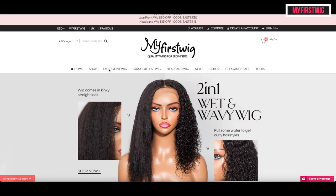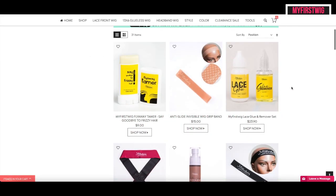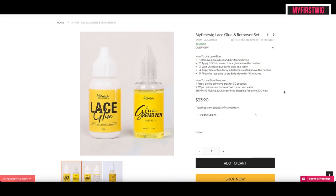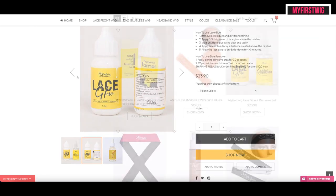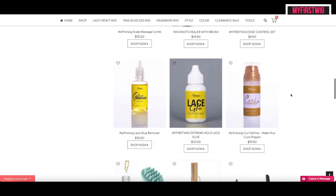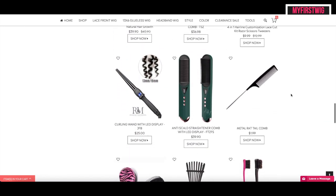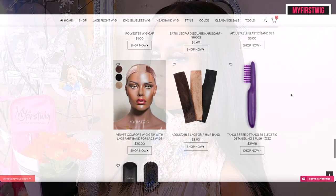I want to point out some things on My First Wig's website. They have the two-in-one wet and wavy, as well as AfterPay so you can pay for your product as you wear it. They also have their new lace wig glue, which can also be purchased as a set with the remover. This glue is amazing — I'm going to show you guys a quick demo. Besides that, this is like a one-stop shop where you can get many different hair care products for your wig needs, so definitely check them out. I will link everything in the description box below.